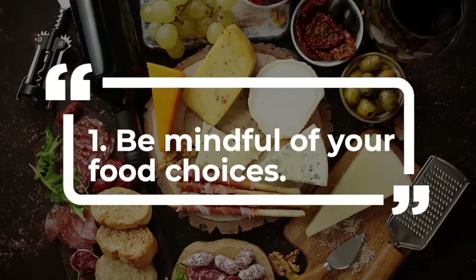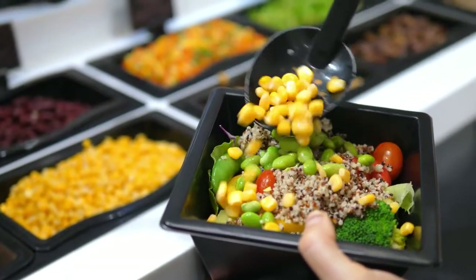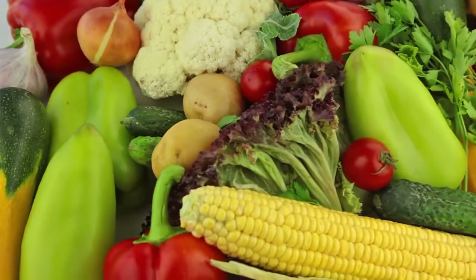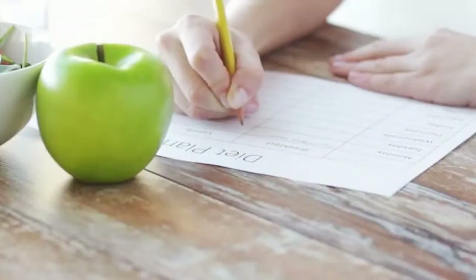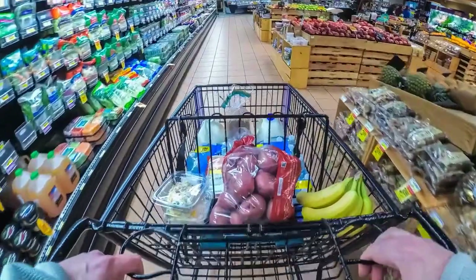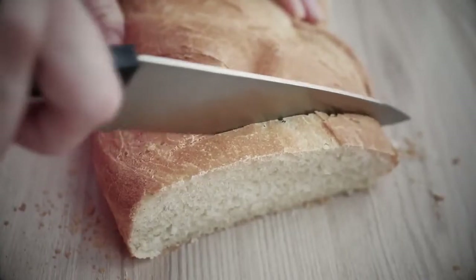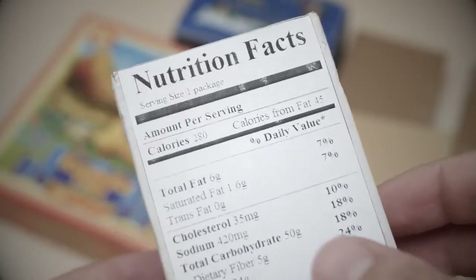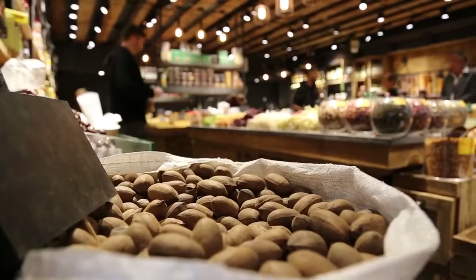1. Be mindful of your food choices. A key part of supporting your blood sugar is eating healthy foods every day. You want to know which foods to increase and which foods to limit. This type of diet can seem ominous and confusing. There are many messages that can confuse people: don't eat sugar, count your carbohydrates, watch out for high glycemic index foods, eat good fat, limit bad fat and eat more fiber.